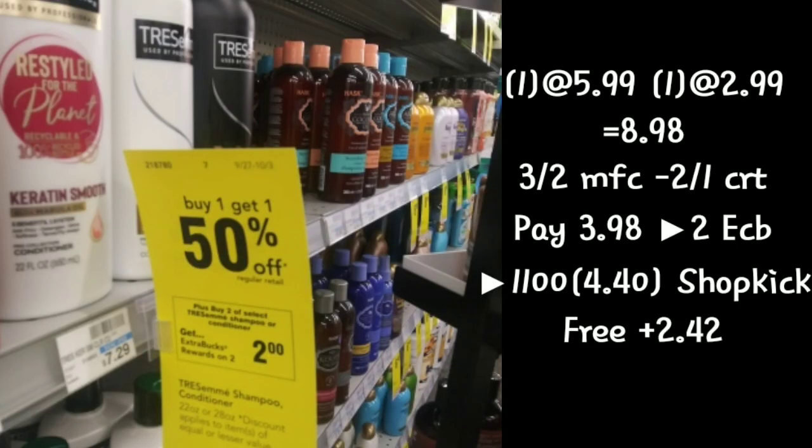Today we're going to do some of the deals we didn't get to do on Sunday. The first two are on the Tresemme — they are buy one get $1.50 off, also buy two get back. The first one runs $5.99, the second $2.99, both totaling $8.98. We'll use a $3 off two coupon from inserts plus a $2 off one CRT, paying $3.98 but getting back $2 in Extra Care Bucks plus $4.40 on Shopkick, making it free plus $2.42.